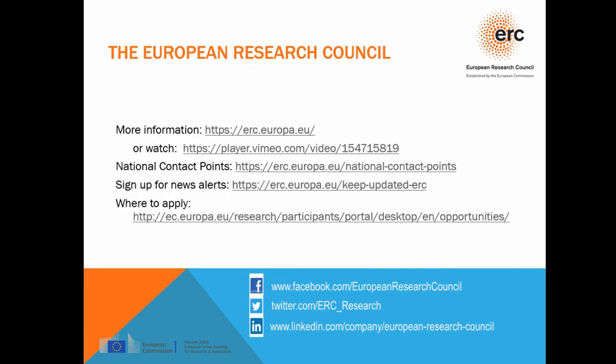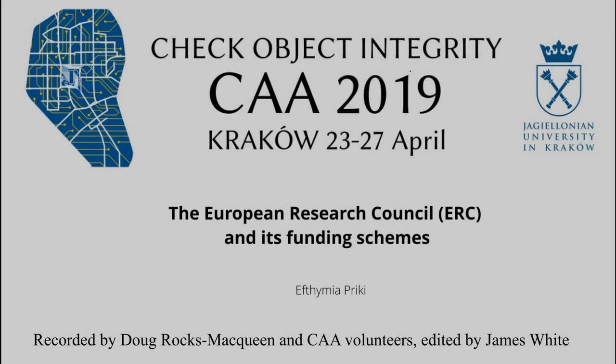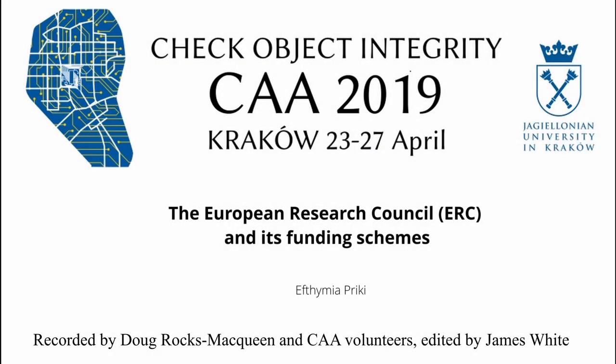That's about it from me. If you want more information, there are links available and I can share this presentation with you. I will now hand the floor to Anne Brisbert of Leiden University and Irene Vicatu from Project Setting Stone.